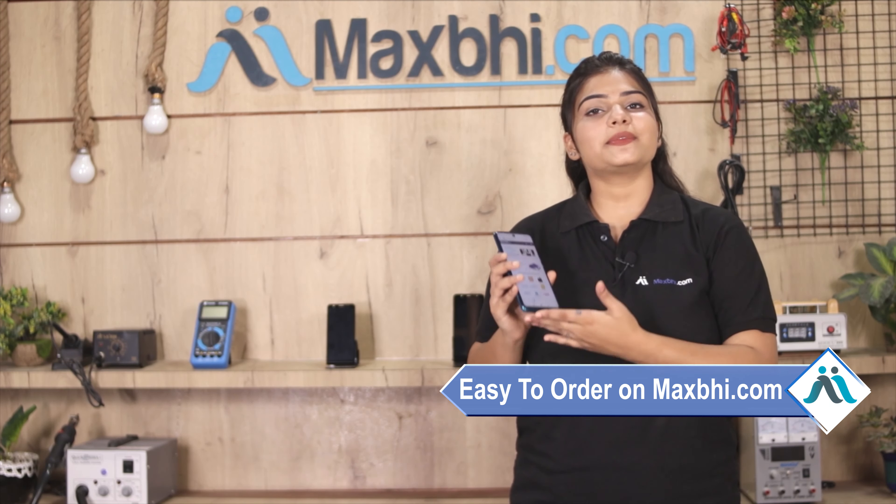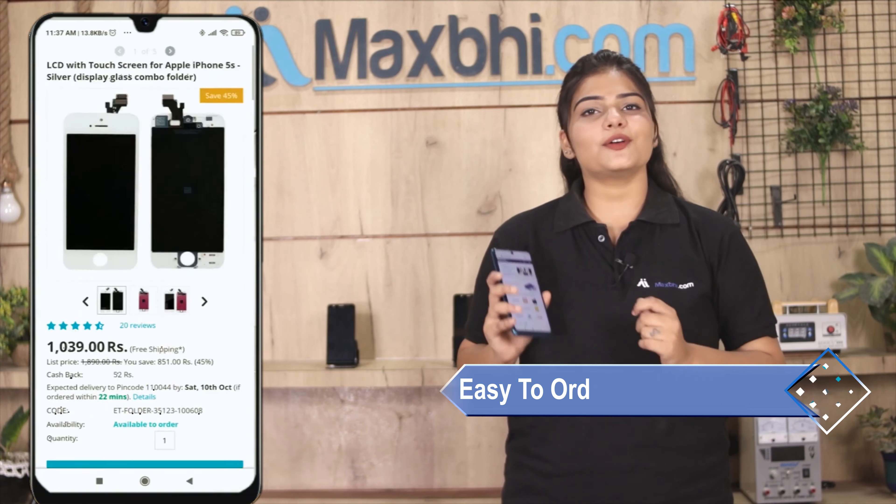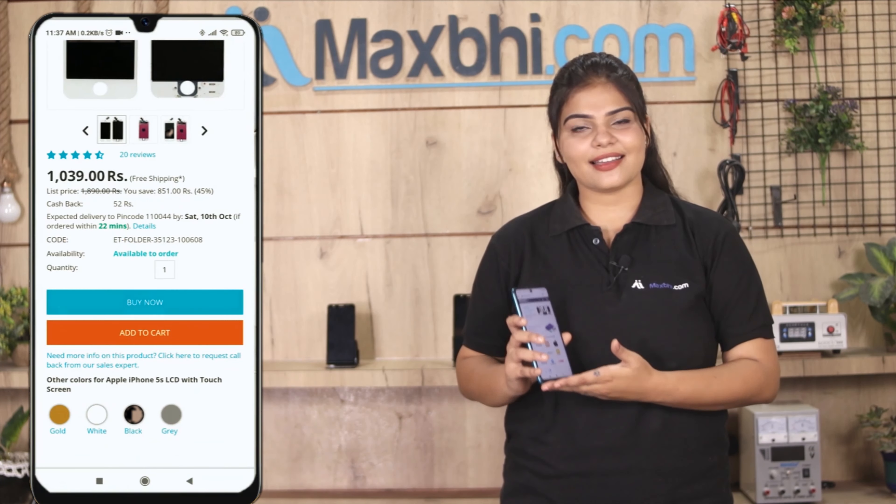ordering on MaxBee.com is very easy and simple. You can search on the product page and click on buy now.